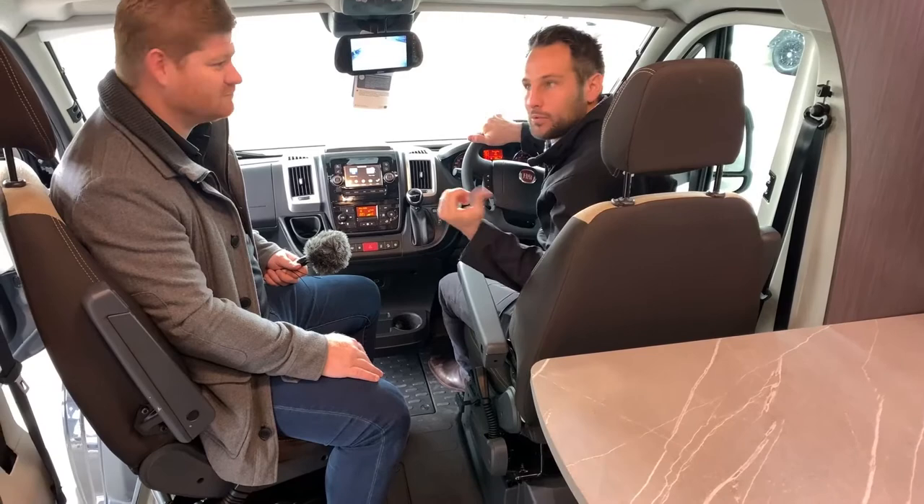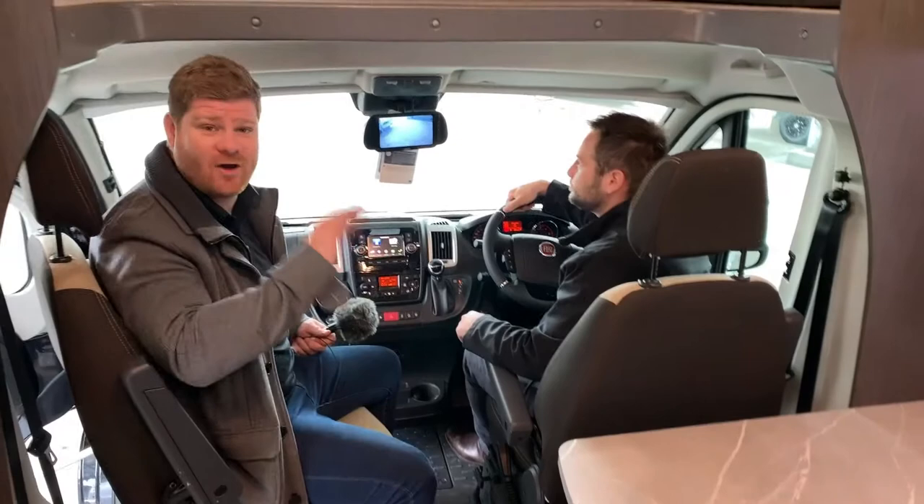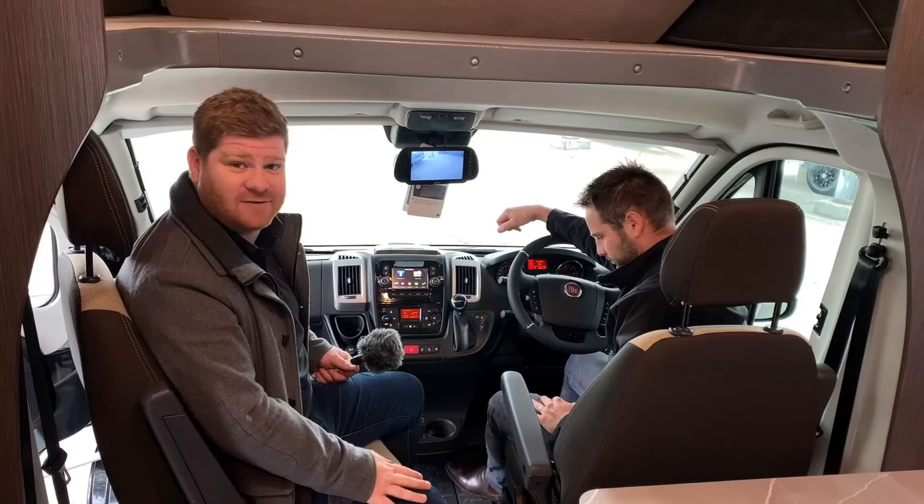Some great features inside the Fiat Ducato. If you've got any more questions on the functionality, pairing your mobile phone, or using the sat-nav, don't hesitate to get in touch with Tim and the team here at Jayco Newcastle.